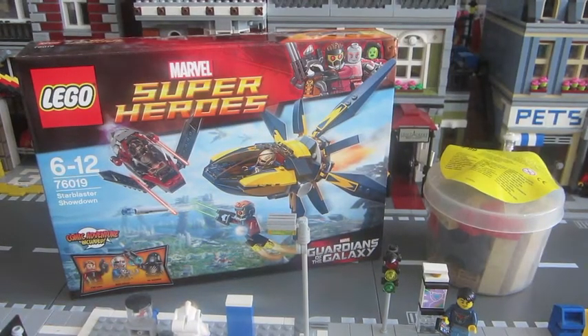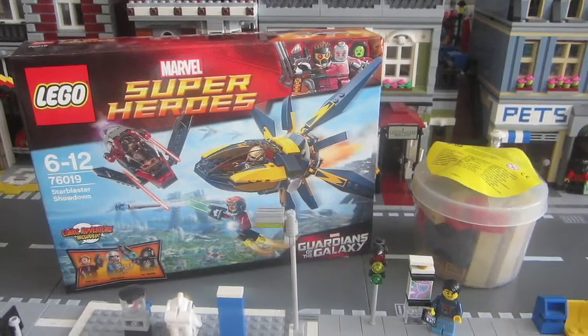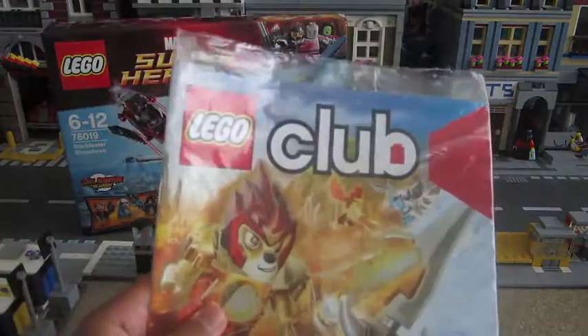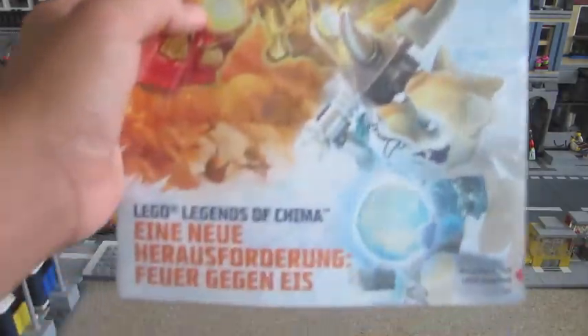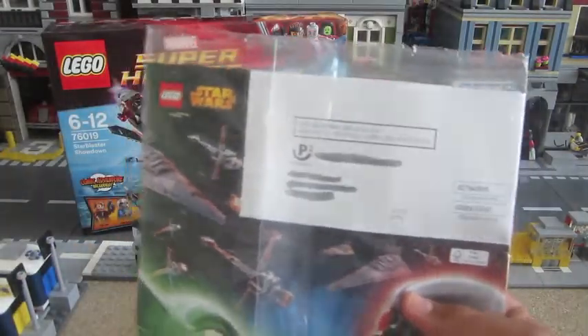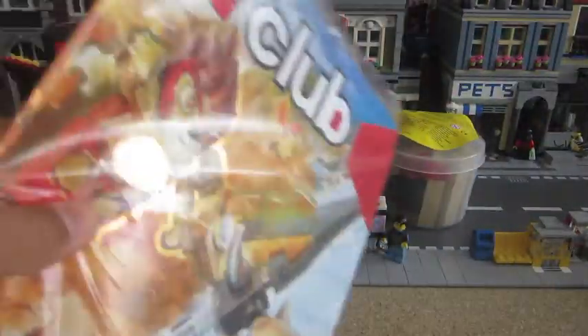Here we are again from the haul. Last thing I've got in the mail today — it's actually not included in the haul, but I just wanted to show you. I got a magazine from the Lego club. It just doesn't belong to the haul, just wanted to show you guys.